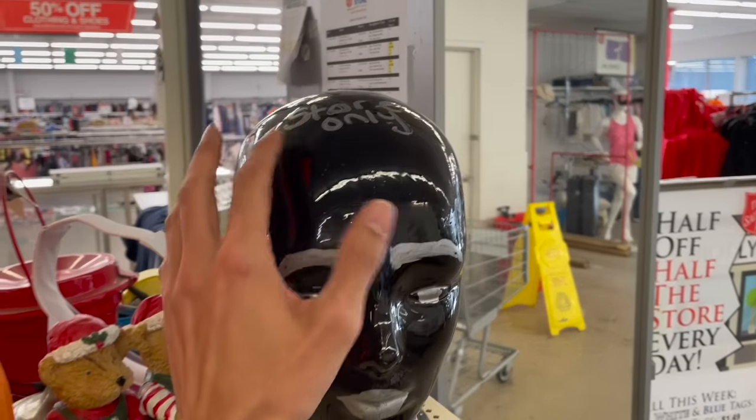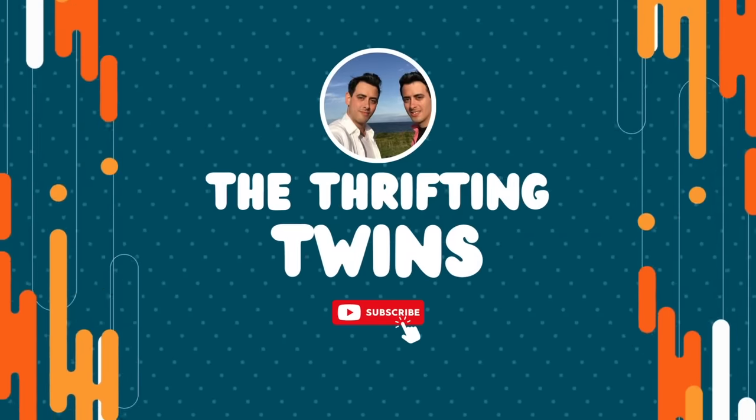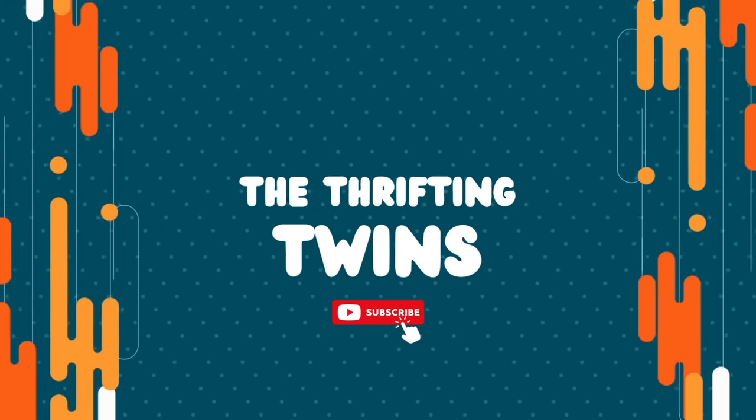I want the head but it's not for sale. All right, well today I decided to stop at the Habitat for Humanity ReStore. Let's get inside and see what we can find to resell.